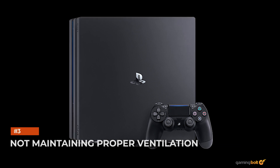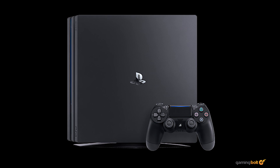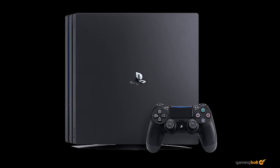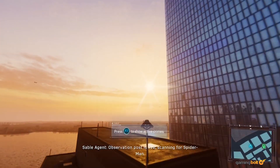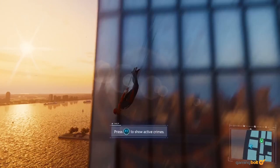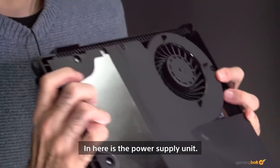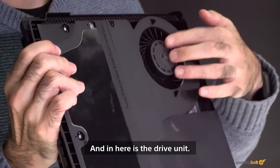Not maintaining proper ventilation. When maintaining a console, one of the most important things to keep in mind is ventilation. Keep it on a generally stable foundation and ensure it receives proper ventilation. Heat generation, especially when your console's fans are working overtime to run the latest games, is a serious issue. If a console doesn't get proper ventilation for heat dissipation, the hardware inside could suffer.